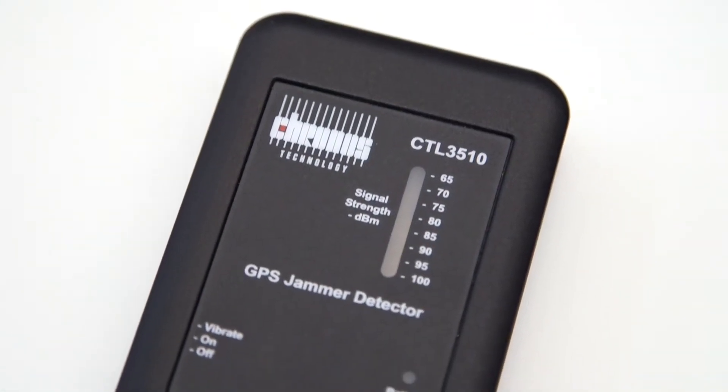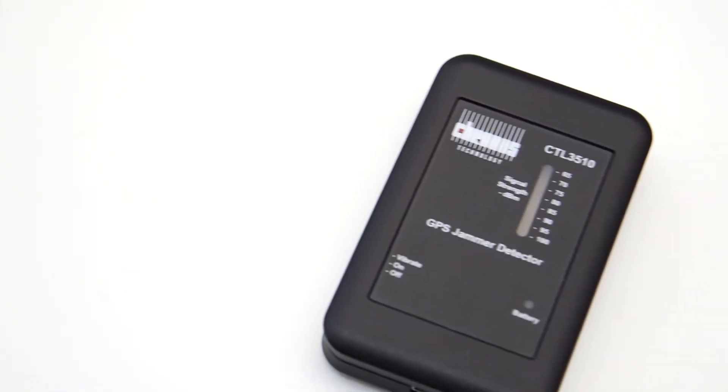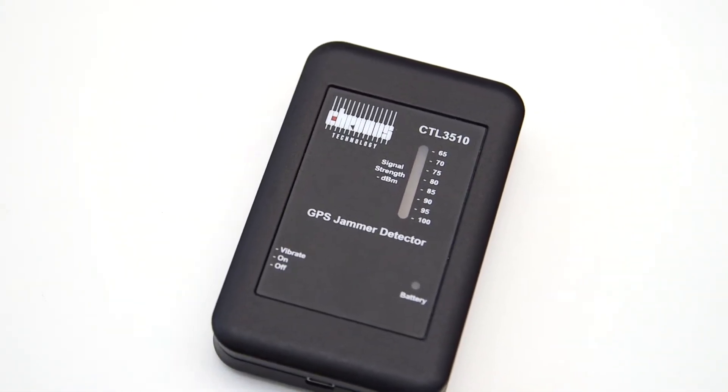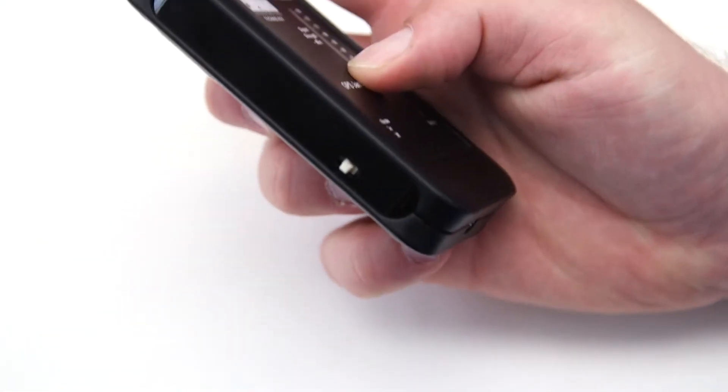The CTL3510 is a small handheld GPS jammer detector. It's lightweight, battery powered, and will last up to around 8 hours. It detects GPS jamming on the L1 band and will be able to tell you that there is a jammer in the vicinity.